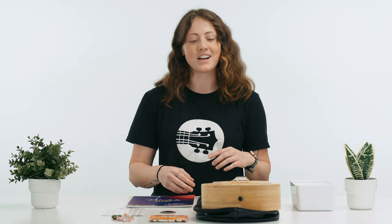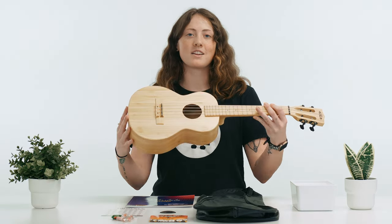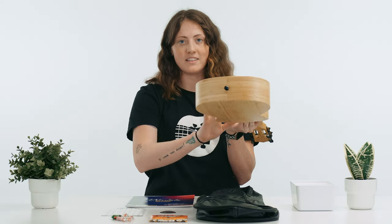Brand new package deals at Terry Carter Music Store. In this particular package, you're going to get a Kala KABMBT Bamboo Tenor with a strap button on the heel.